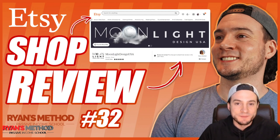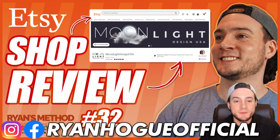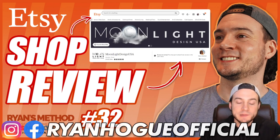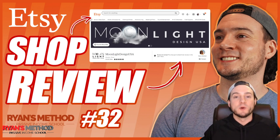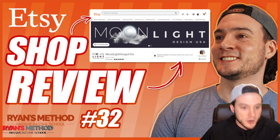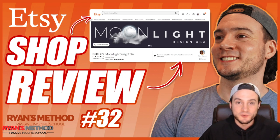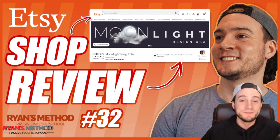What's up guys, welcome to Etsy print-on-demand shop reviews episode 32. We've got a banger of an episode — we're going to be reviewing a shop called Moonlight Design USA with over 24,000 sales. We're reviewing one of the more established Etsy shops and there's going to be some good takeaways. Anytime you see 20,000 or more sales, these guys know what they're doing, so we're all going to be learning from this shop today. Let's get started.